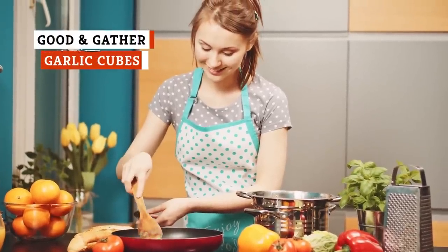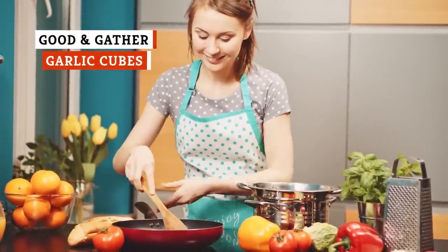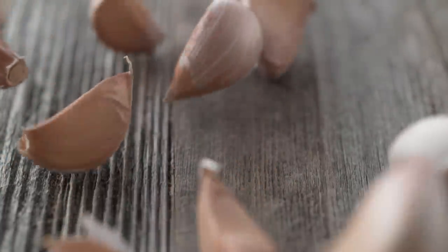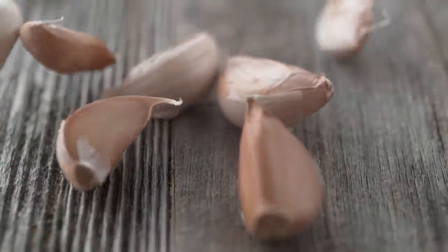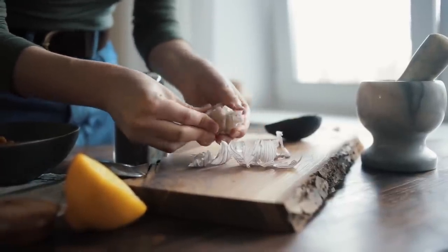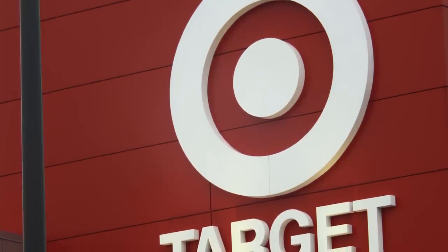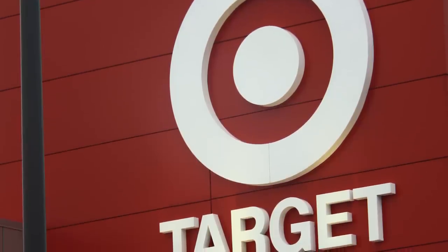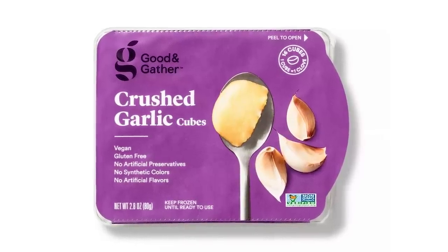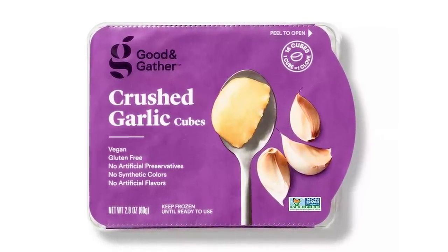If you're someone who truly enjoys food and cooking, then you've no doubt tried just about every hack out there to make some aspect of cooking easier. And the most sought-after kitchen hack definitely seems to be a way to make peeling and mincing garlic easier. Garlic is a staple for so many recipes, but it's pretty annoying to handle. Fortunately, Target's store brand Good & Gather has the perfect solution for all the garlic lovers out there. The frozen crushed garlic cubes are the perfect addition to any chef's freezer, and make cooking so much easier.